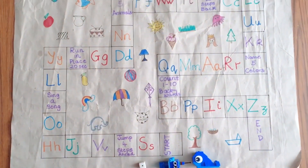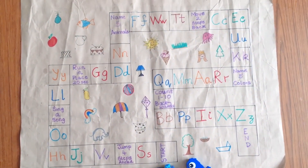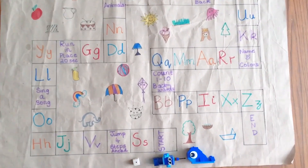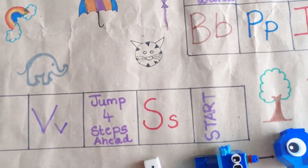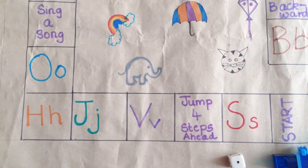Hello everyone, welcome back to my channel and a happy new year to everyone. In today's video we focus on board games.